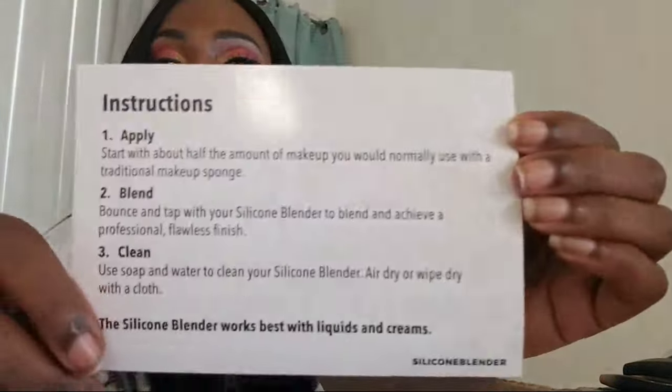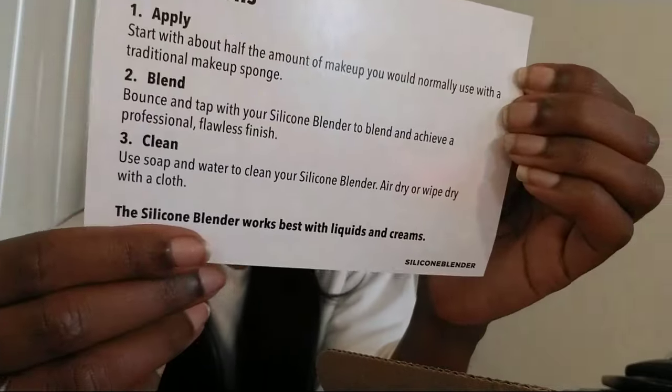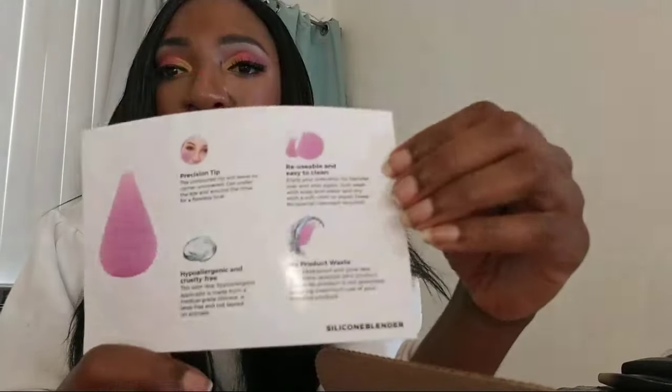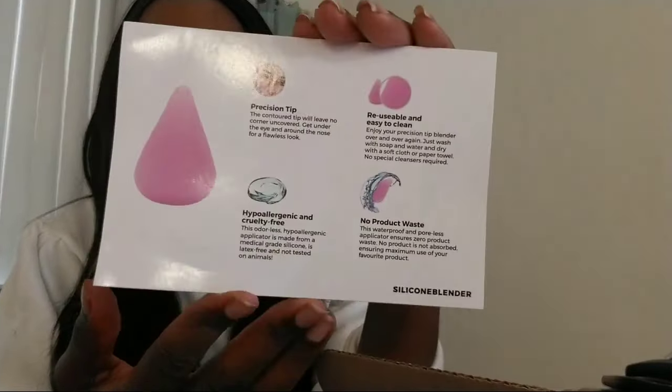They also sent a little postcard on how to apply, blend, and clean it. The live stream just stopped briefly, but I love when brands send you a lot of information so you can share. I'm excited to try that out and will be filming it this weekend.